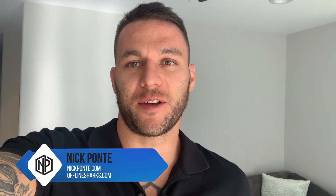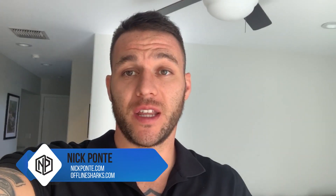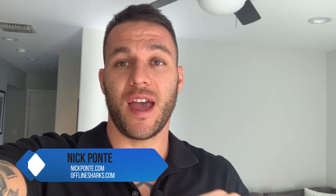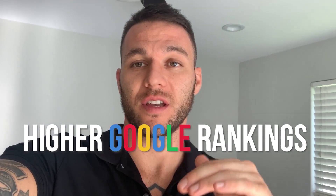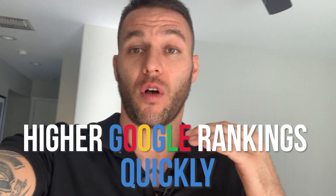Hey everyone, welcome back. This is Nick Ponte. This is the next video in our SEO series and it's all about the plugins that we use for our websites that allow you to get higher Google rankings quickly. These are all the plugins I use for my site. My agency is ranking for a lot of competitive terms — Maui SEO, Hawaii SEO, Hawaii and Maui website design — all the marketing terms that everybody's going after. We're ranking at the top of Google.